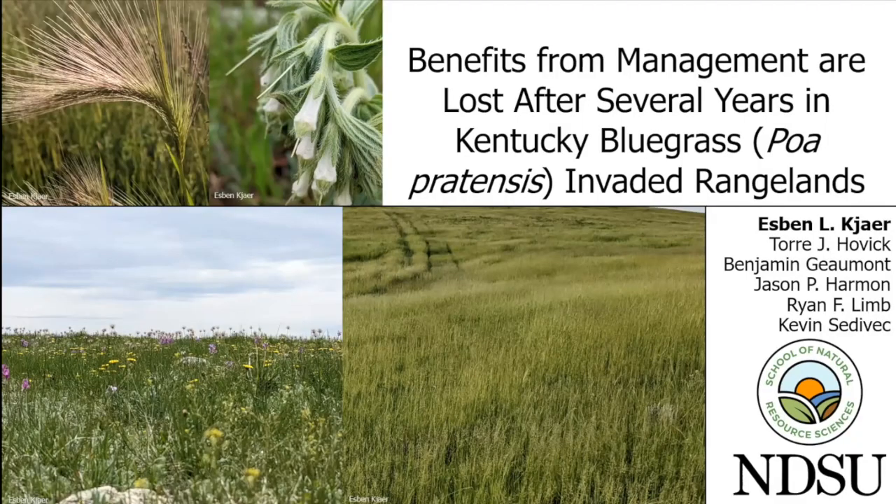Our next speaker is Esben Carr. Esben is a PhD student at North Dakota State University, co-advised by myself and Tori Hovick. He's a plant ecologist with interest in invasive species ecology, statistical ecology, and rangeland management. Currently, his research focuses on plant community responses to different management strategies of Kentucky bluegrass invasion in the Northern Plains. Esben's title today is 'Benefits from Management are Lost After Several Years in Kentucky Bluegrass Invaded Rangelands.'